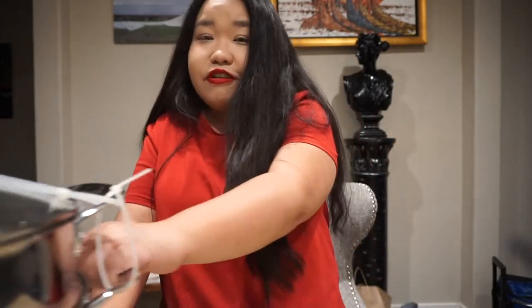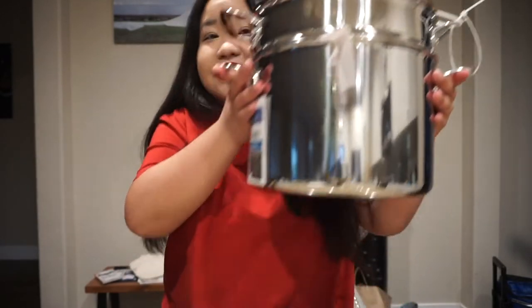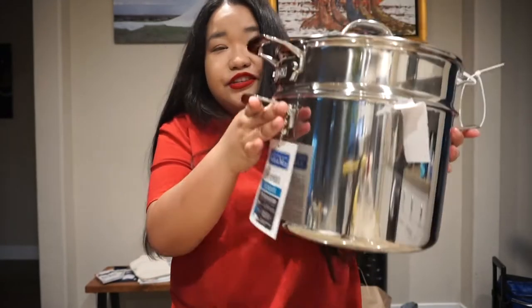Hi lovelies, welcome back to my channel! As you've seen, I just did a few minutes of shopping with me in HomeGoods, so I'm finally sharing with you what I got.